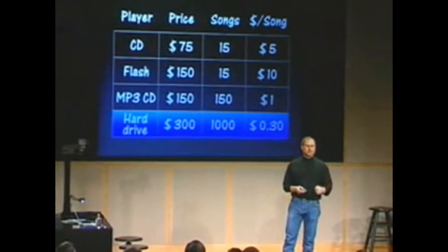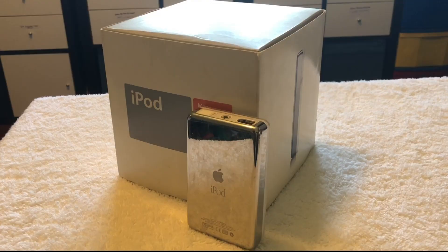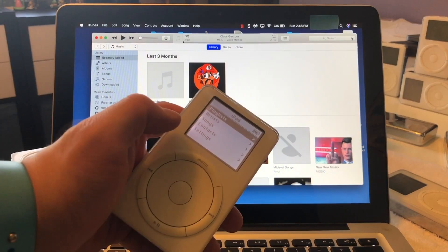The 1st generation iPod was initially released back in 2001, making it over 20 years old. This is important to consider before buying one, because components like the battery and hard drive can often fail. There do exist replacement parts that you can purchase, but it's just another cost that you may need to consider.